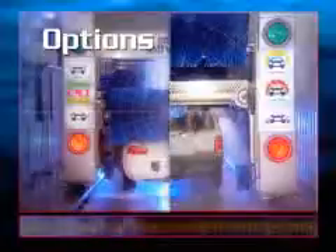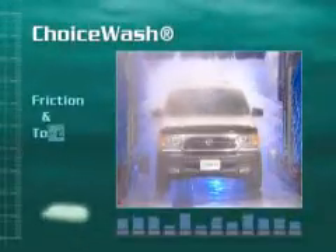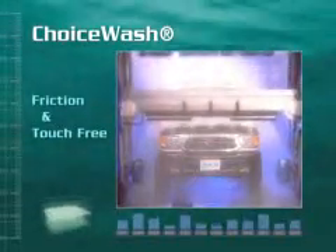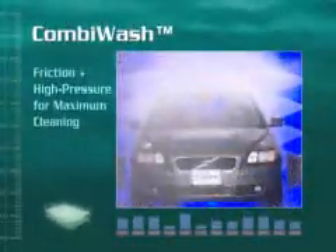Lower horsepower and better drying. Still can't decide between friction and touch-free? The Choice Touch-Free option gives you the opportunity to offer customers either a friction or completely touch-free wash. Looking to boost profits? The CombiWash High Pressure option enables higher premiums on your top wash package.